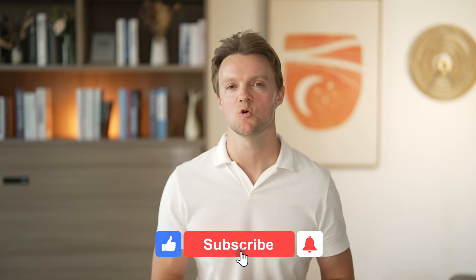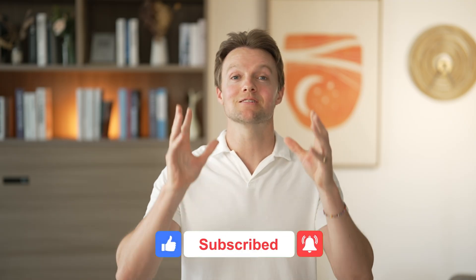Leave me a comment if you've got any questions at all. Like and subscribe, and I'll see you in the next video.